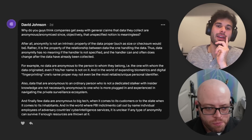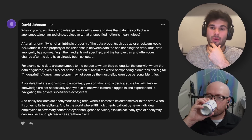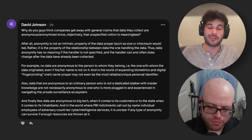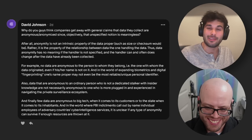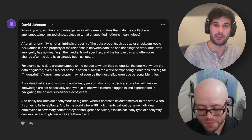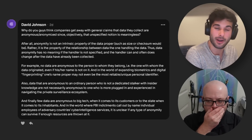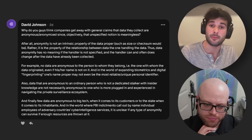David Johnson asks: why do companies get away with general claims that data they collect are anonymized, since objectively that unspecified notion is meaningless? This isn't an issue exclusive to our community. The analogy I keep coming back to is: I could go outside, collect some dirt, and sell it as a supplement that will heal you online — and that's perfectly within the law, because supplements aren't regulated. It's the same thing here — you can just say it's anonymized. That's why we're constantly calling for better privacy regulation. We think having some established rights that people can act on will prevent companies from using terms willy-nilly like this.